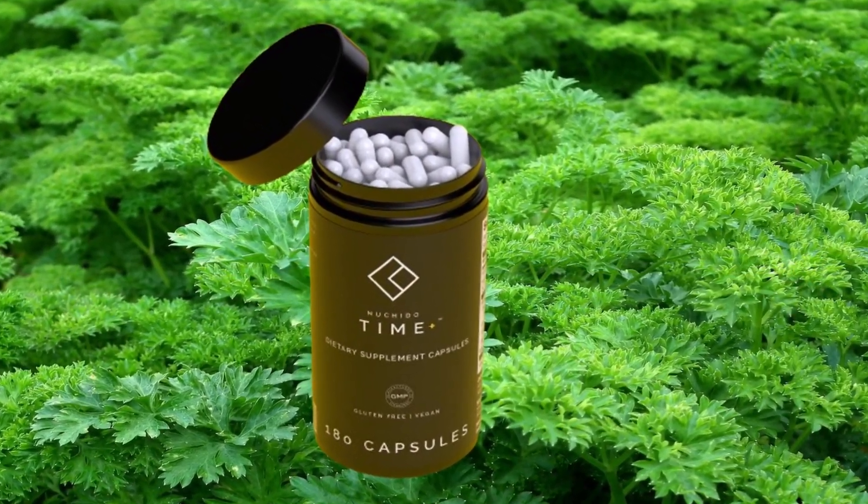Then there is parsley leaf. Parsley contains multiple compounds with significant benefits, including a molecule called apigenin. Apigenin has been scientifically proven to inhibit a protein called CD38, which increases in our cells as we age and degrades our stores of NAD. Parsley is one of the best natural sources of apigenin and is included in the supplement to indirectly boost NAD by inhibiting the CD38 NAD-consuming pathway.